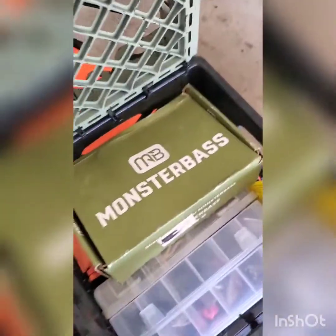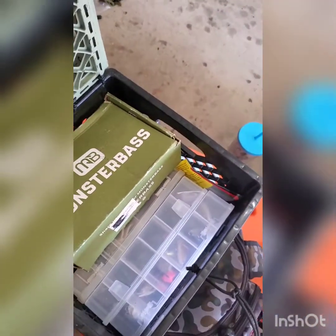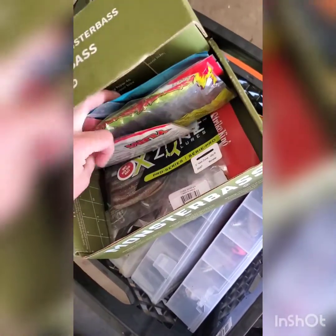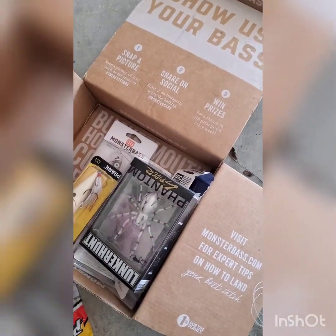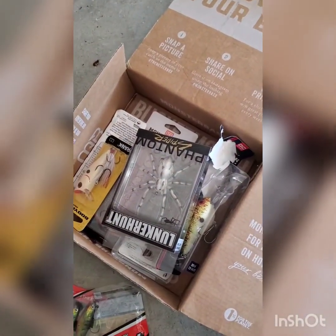There's a GoPro mount here and also one in the back. If you guys see my videos, you know Monster Bass — I've been subscribed to them for a couple months now. I like it, they give some pretty nice stuff. I have a couple of Lucky Tackle Box products in here as well, along with some little lures.